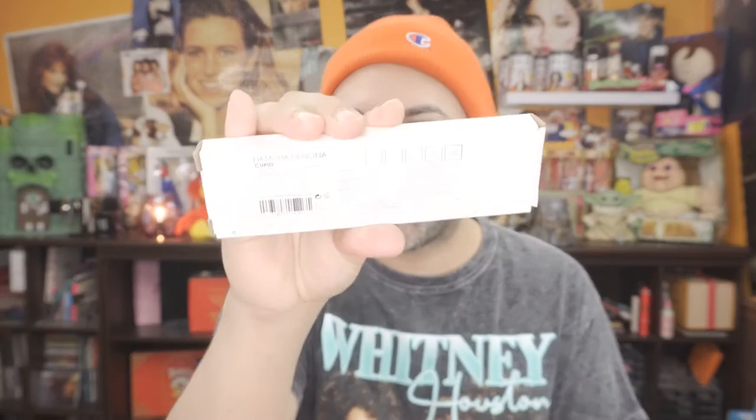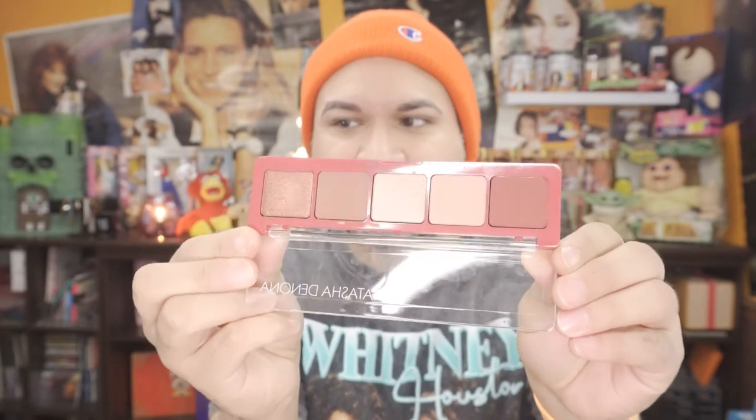Alright you guys, so the last and final product we received is the Natasha Denona Cupid palette. Let's take a look and see what this looks like. For some odd reason I feel like I have this, but I know I don't. I'm not going to swatch it — I really want to hold off to make sure I don't already have it, because if I do I can give it to somebody else. These are actually really pretty shades. This one right here is like a really nice dark mauve, then you go into lighter shades, and these two right here are nice metallic shades. When you do swatching anyhow, you don't really get the full effect of how well a palette will perform until you actually start using it on your eyelids.